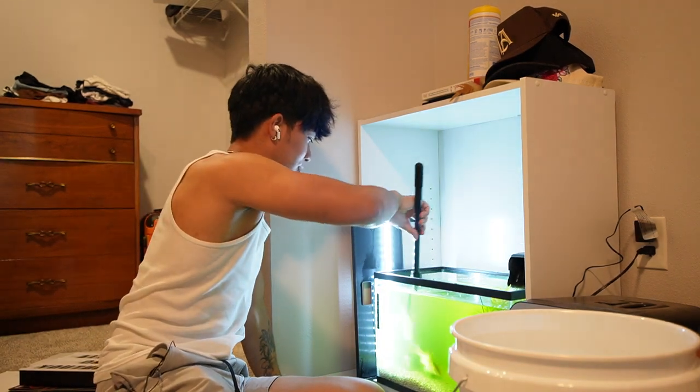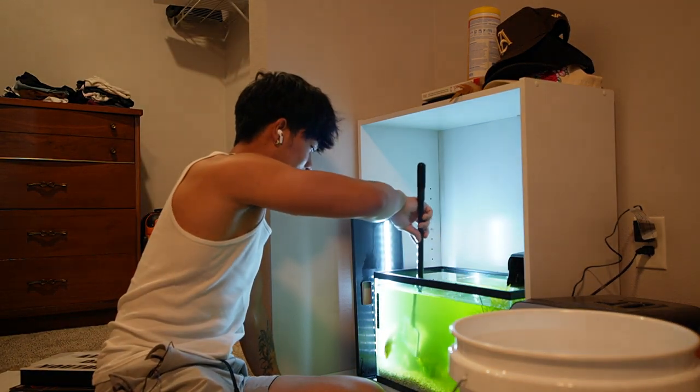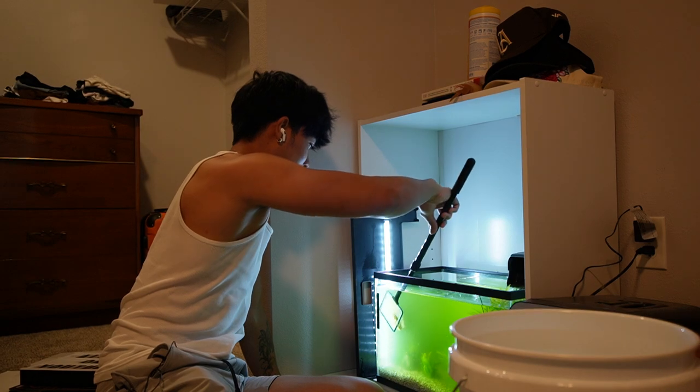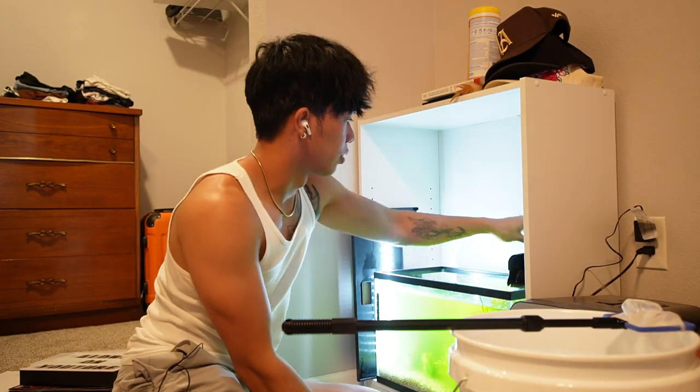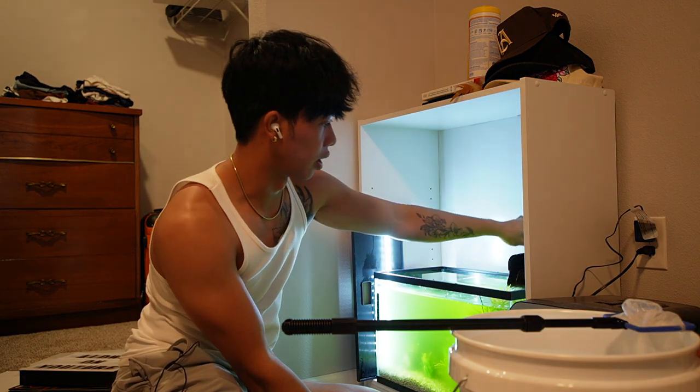Someone said in the comments section this is Mountain Dew water, and yeah, he couldn't be any more accurate. Alright boys, this water is horrible, man. What's the filter looking like? Oh my god, it's bad.